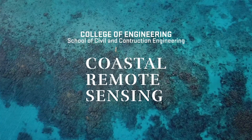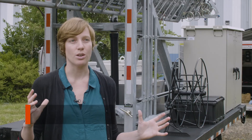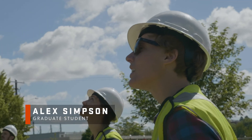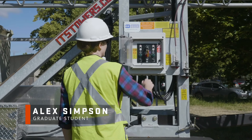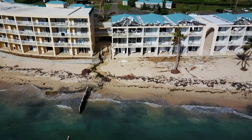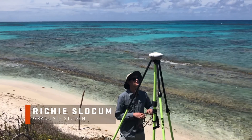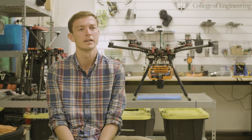Remote sensing is our ability to get information about physical processes remotely, observing them from satellites all the way down to flying drones. Before and after storms you can fly and look at which places have been damaged, and that's all data gotten from remote sensing. This remote sensing data ends up being the foundation for the decisions that people are going to make.